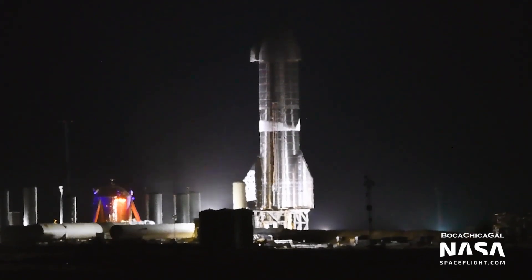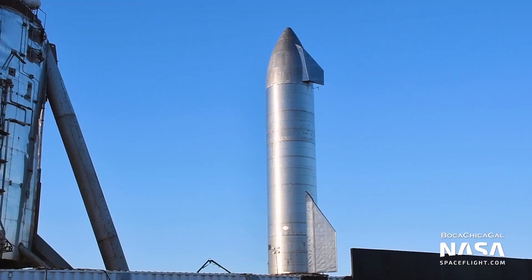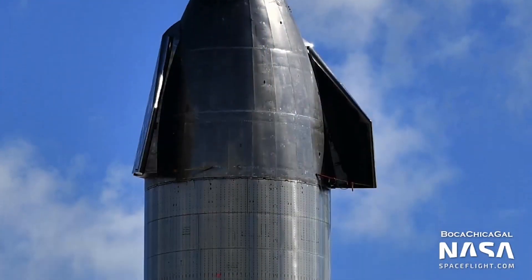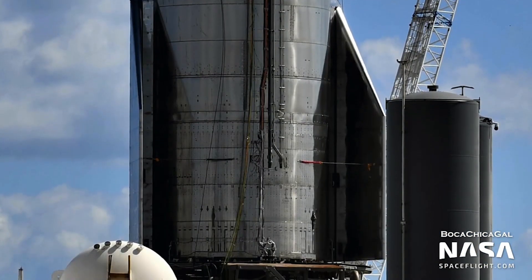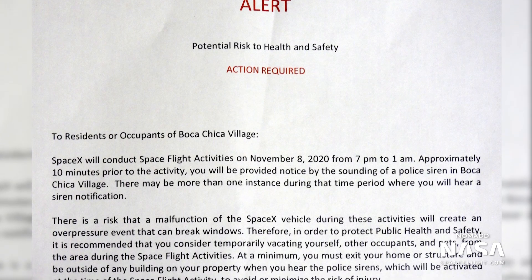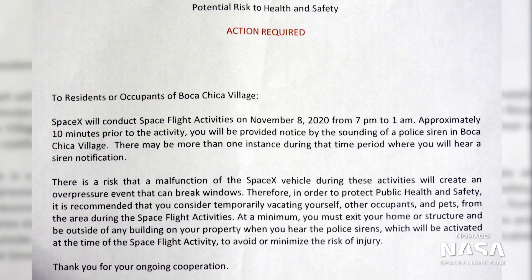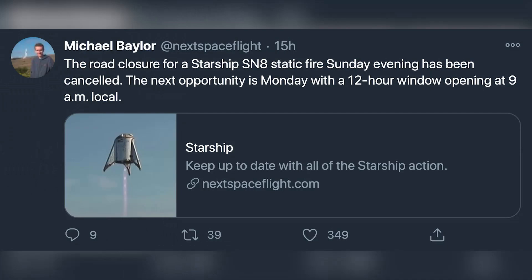With that cryogenic pressure test completed, SpaceX is set to move on to a series of static fire tests. We expect multiple static fires with multiple different engine configurations to be conducted ahead of Serial Number 8's 15-kilometer flight. Residents of Boca Chica Village got the usual hazard warning on Saturday the 7th, indicating SpaceX was targeting the next day on the 8th, probably for some type of static fire testing. However, late on Saturday night, that road closure was cancelled, following a recent pattern of SpaceX filing for road closures only to cancel them later.